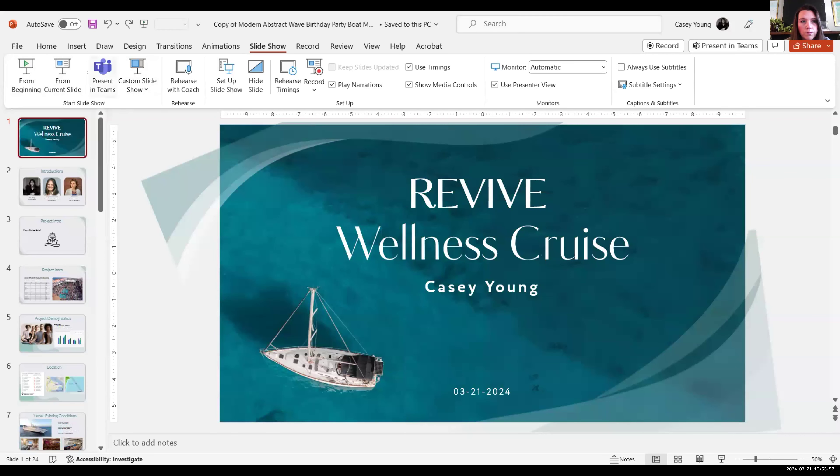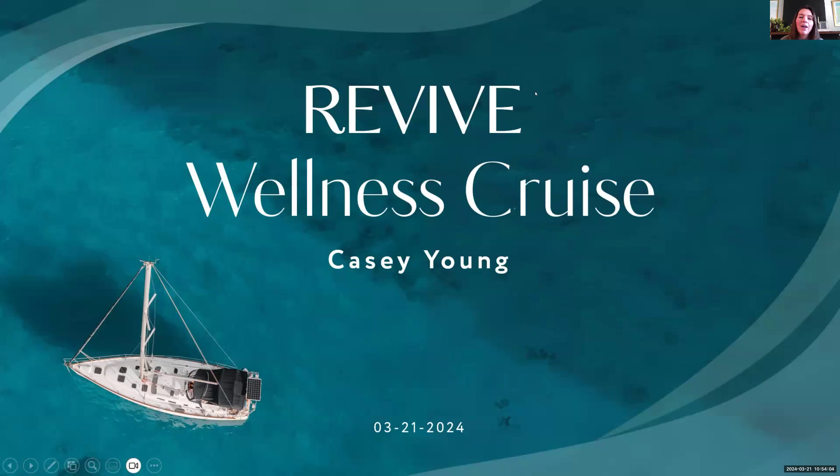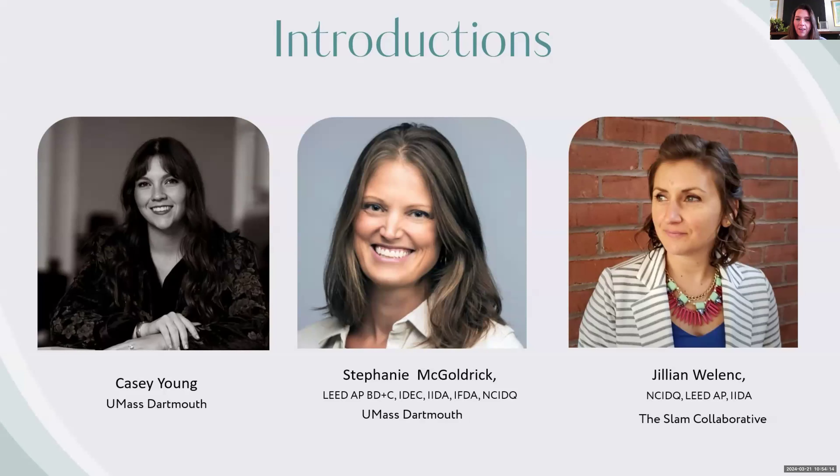Next up is Casey. My name is Casey, and this is my midterm project for Revive Wellness Cruise. I just wanted to thank my thesis advisor Stephanie, my professor at school, and Jillian, my external thesis advisor. She is a designer at the SLAM Collaborative and has been extremely helpful throughout this entire process.